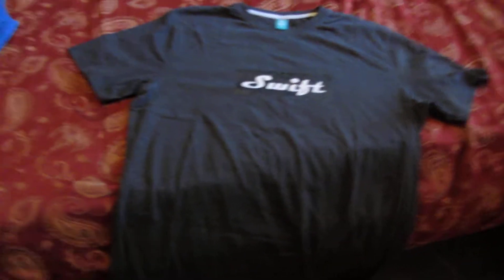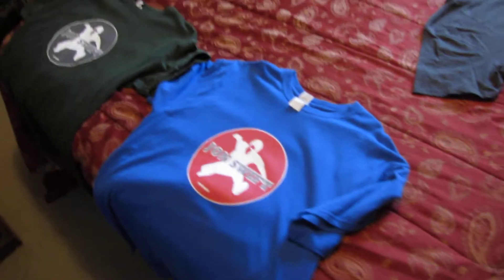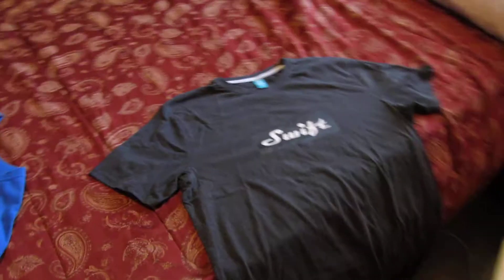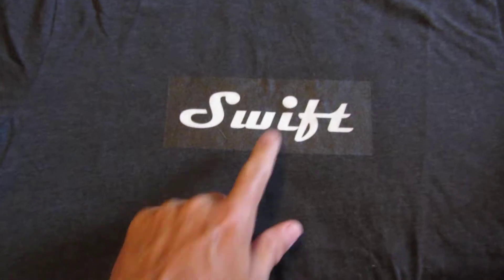Hi everybody, John Swift here. I'm in my bedroom today because I wanted to do a merch giveaway — my first merch giveaway. I got some merch that is pretty new that I just put out and I'm kind of excited about it. It's a lot different than some of my old stuff where I've got a bigger logo, more of a cartoon. I think it's kind of sophisticated. This is actually a charcoal shirt with a black